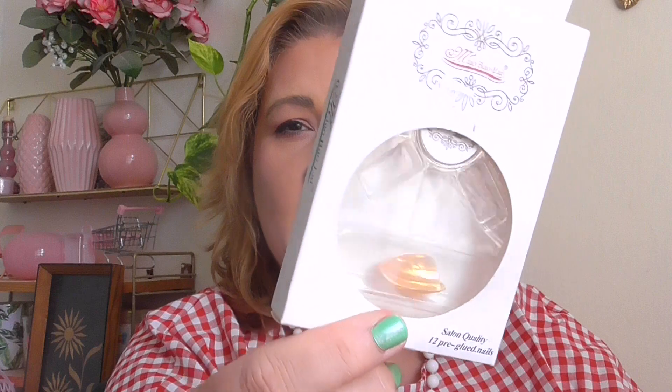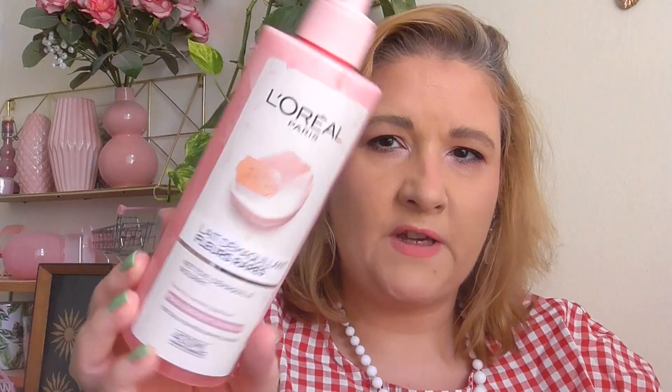First up: press-on nails. I usually don't wear press-on nails — I'm wearing nail polish exclusively — but for the summer holiday I tried a glazed donut press-on nail. It came off in two days; they started popping off. I bought this at the Asia market, so it was really cheap and it was so bad. I used this one up and I don't think I'll be buying press-on nails again.